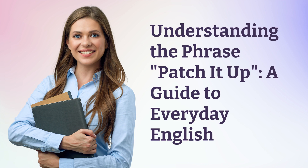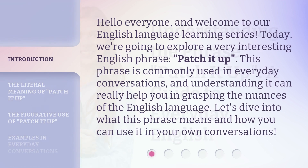Understanding the phrase 'patch it up': a guide to everyday English. Hello everyone, and welcome to our English language learning series. Today, we're going to explore a very interesting English phrase: 'patch it up.' This phrase is commonly used in everyday conversations, and understanding it can really help you in grasping the nuances of the English language. Let's dive into what this phrase means and how you can use it in your own conversations.